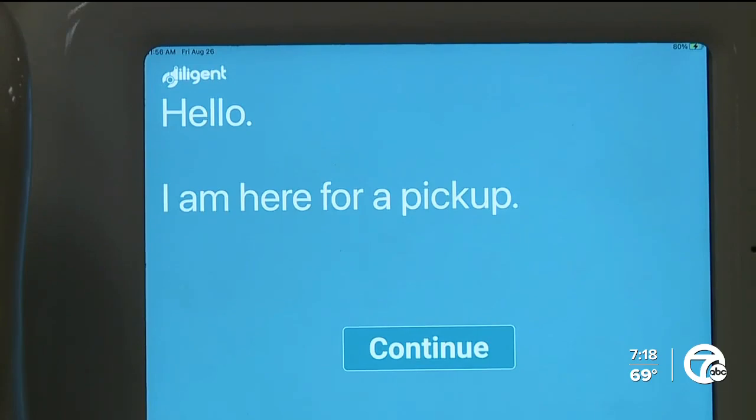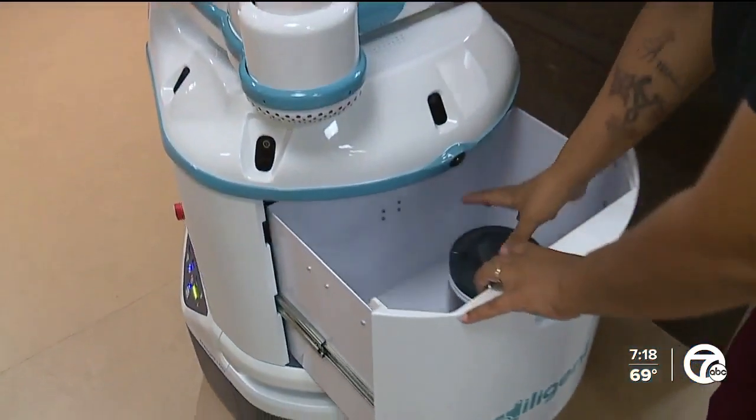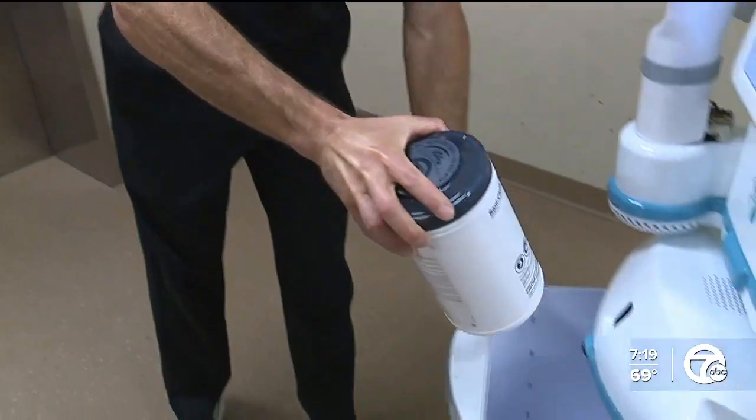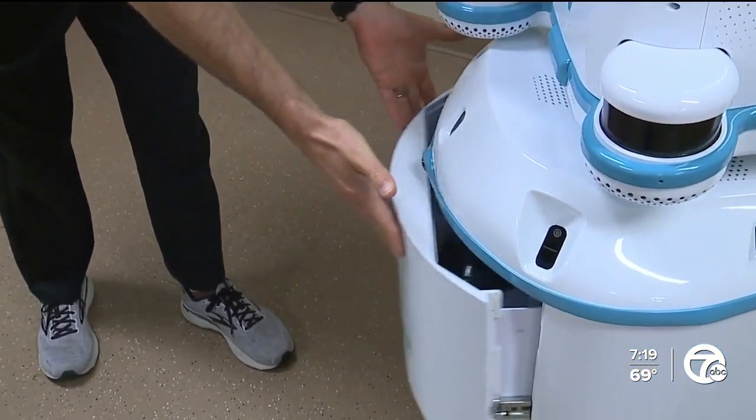In six weeks, the hospital says Moxie has made more than 1,200 deliveries, saving nurses 340 hours of work. If you can spend the time on your unit and not fetching something, why wouldn't you? Nurse Manager Carly Hayes says Moxie is most used on the night shift.